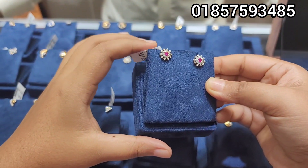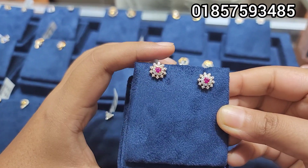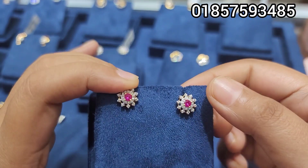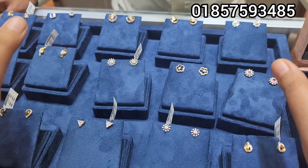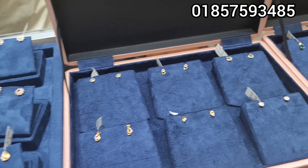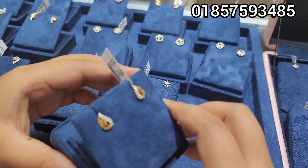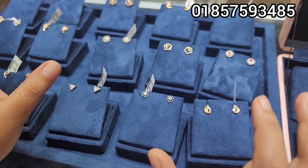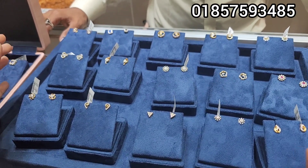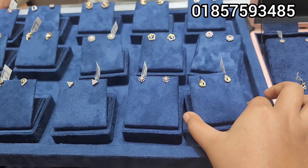Assalamualaikum everyone, this is the diamond video of our special collection. We have diamond earrings, every single ring. We asked our supplier — the product cost us $9,999, so we would have to sell the ring for $10,000, but all of these products were sold.